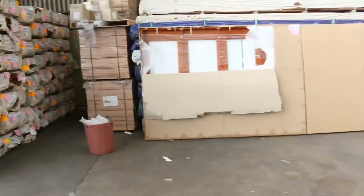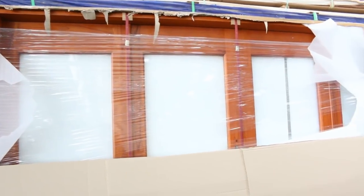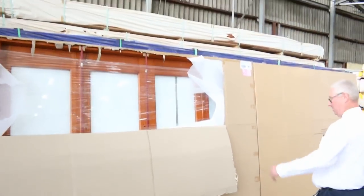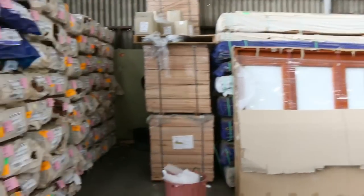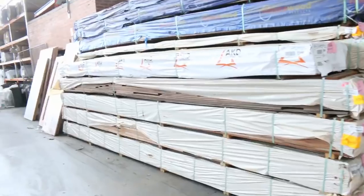Moving along now, some of these bi-fold door units - have a look at these, absolutely fantastic looking units. I think we've got about six or seven of them in this week in quite a few different sizes. They're basically complete with the handles, hinges and the double deadlock, and they're close to Australian standards. They come complete, nicely packaged and well protected. So if you're after a door unit, make sure you don't miss out tomorrow.